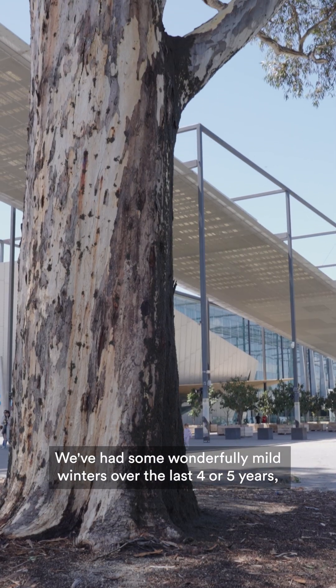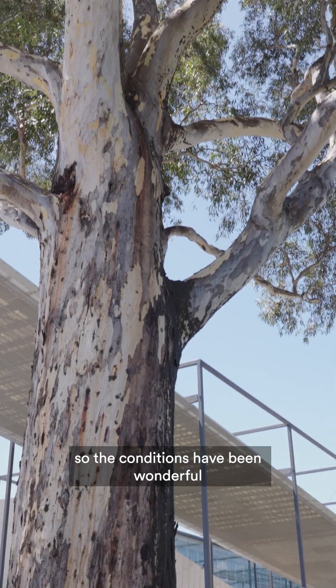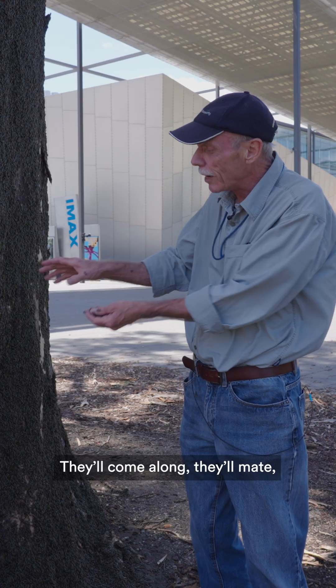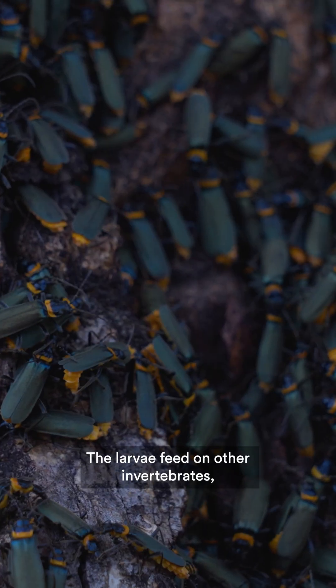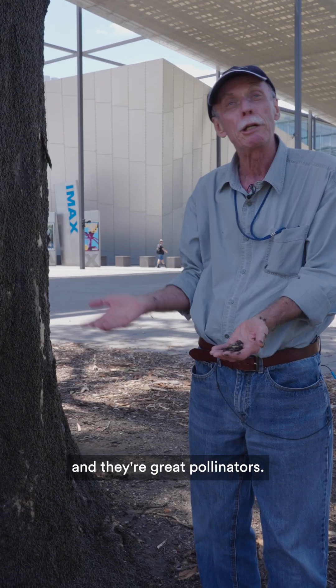We've had some wonderfully mild winters over the last four or five years, so the conditions have been wonderful for a large emergence of these beetles. They'll come along, they'll mate, they lay eggs in the soil, the larvae feed on other invertebrates, but the adults go across and they're great pollinators.